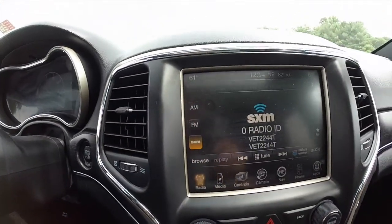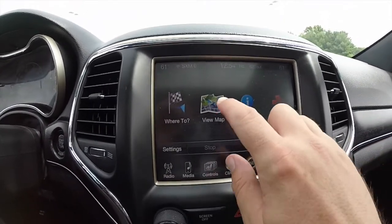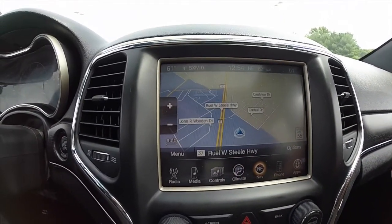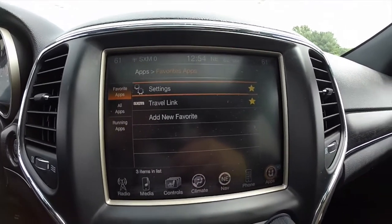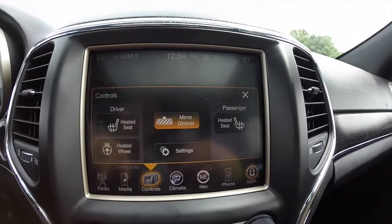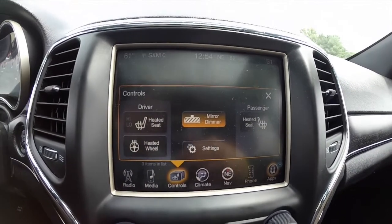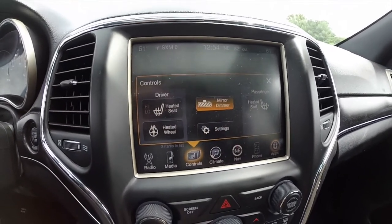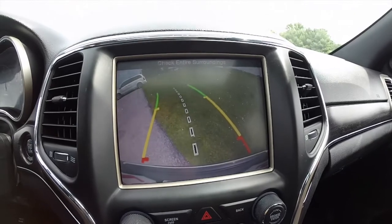The 8.4 Uconnect system with navigation — this vehicle is also equipped with Uconnect apps, which includes Sirius Travel Link. It also has heated seats, a heated steering wheel, an auto dimming rear view mirror, as well as a backup camera with active guidance lines.